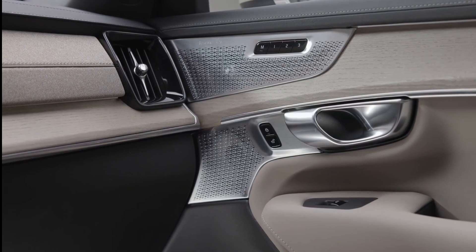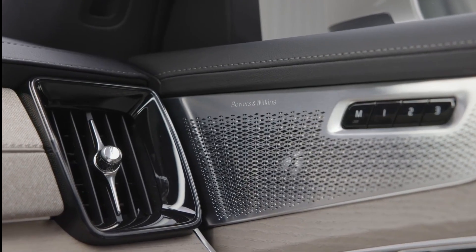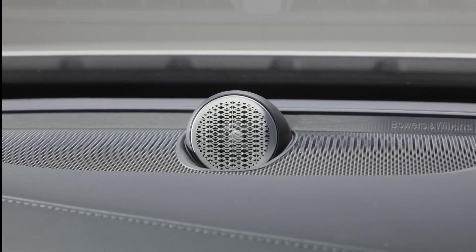A 10-speaker stereo system with a 220-watt amplifier is standard, but two premium audio options are available: a 600-watt, 14-speaker Harman Kardon stereo, or a 1,410-watt, 19-speaker Bowers and Wilkins setup.